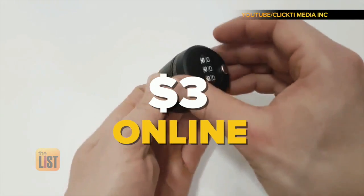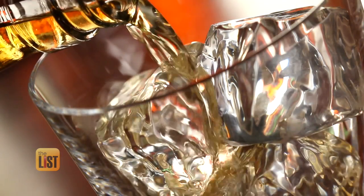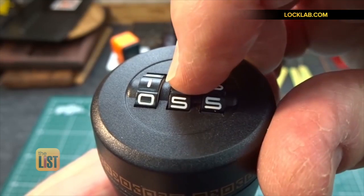This one's about $3 a pop online. Two parts gin, one part safety on our TechList.